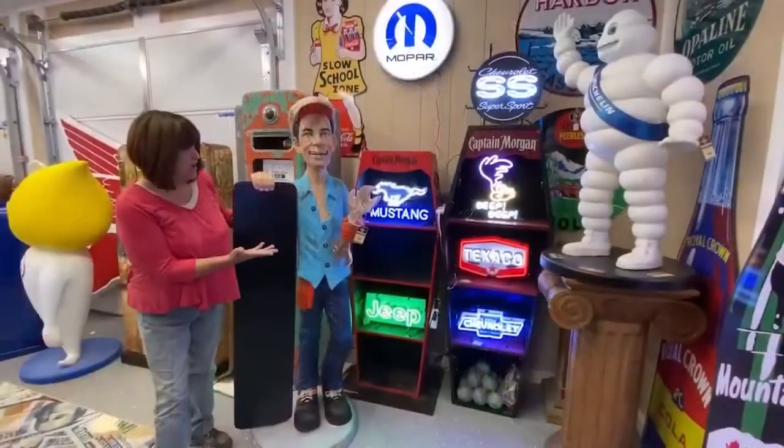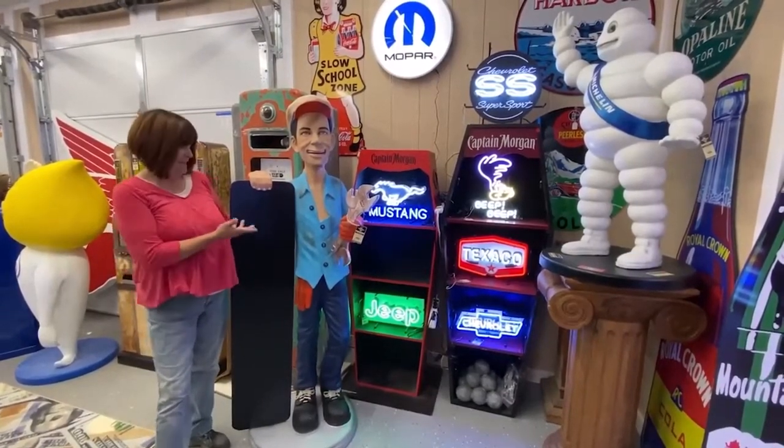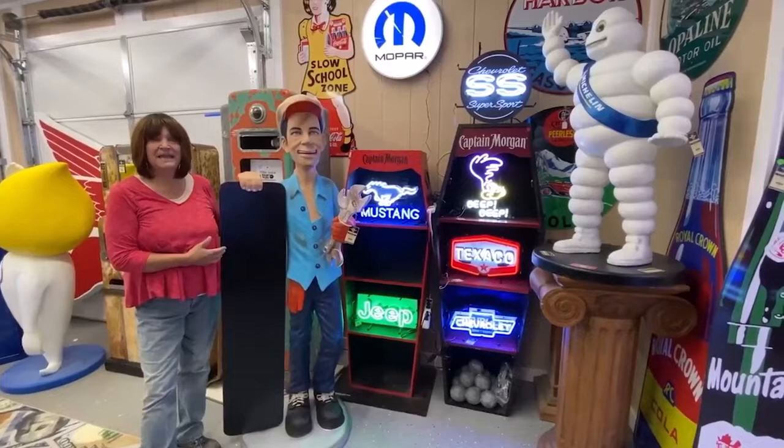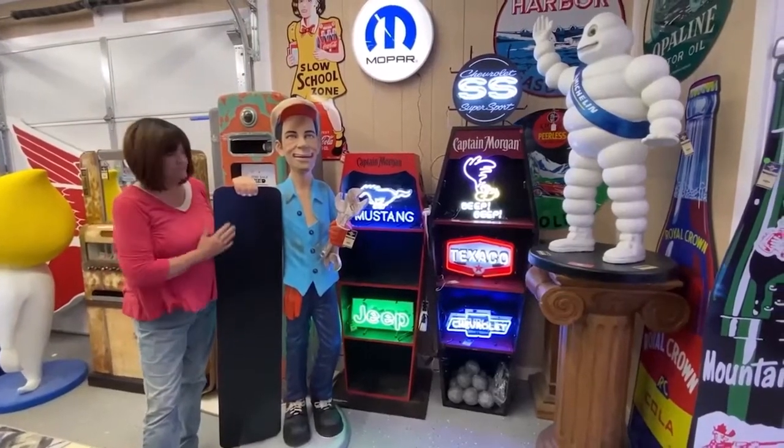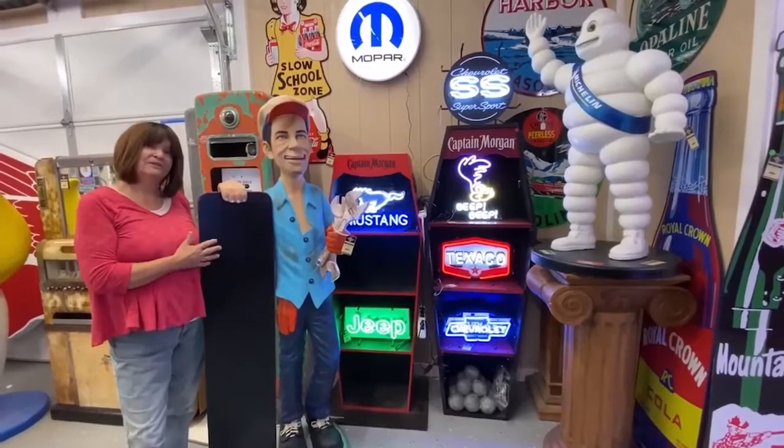There's also small neon for your small spaces. This here is a fiberglass mechanic — that's a chalkboard, you can write your information on it: sales and service.